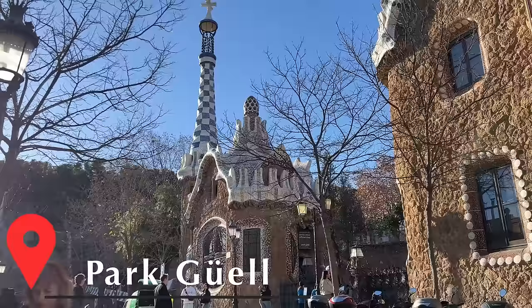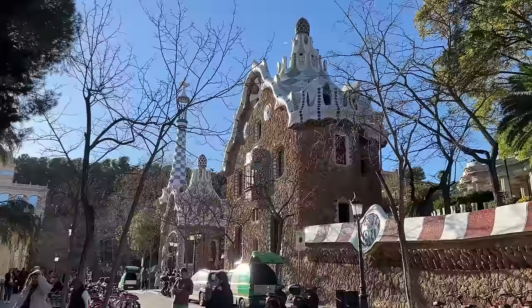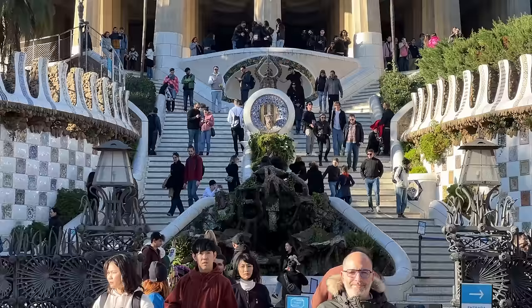Parque Güell, like so many things in Barcelona, is designed by Gaudí. It's a sprawling wonderland of mosaic-tiled buildings and one of Barcelona's largest green spaces. The park is open 9:30 to 7:30 and tickets are 10 euros. The park is about 40 acres, so you can easily spend two hours exploring. We don't have time or the budget for that today, so we'll be viewing it from the outside.